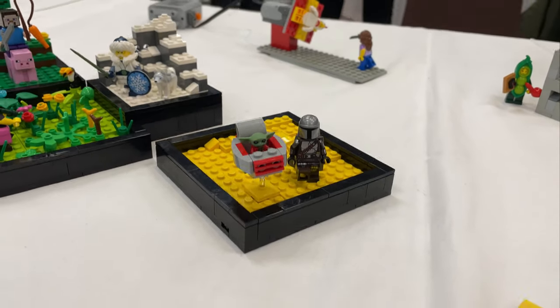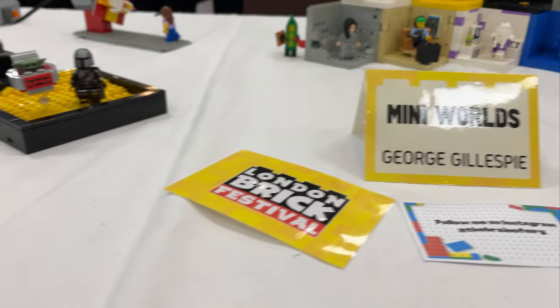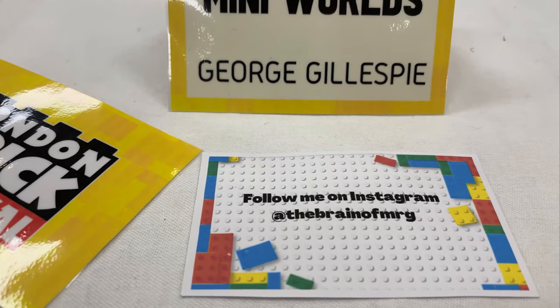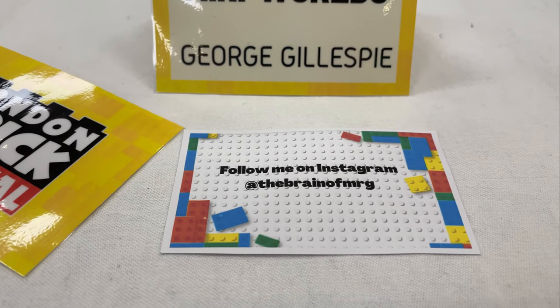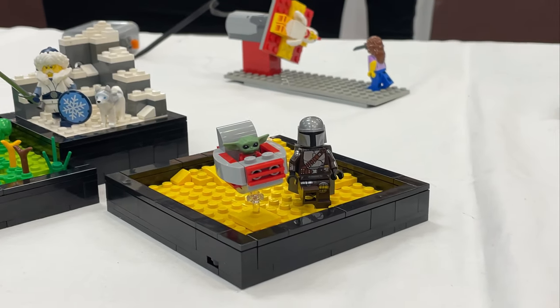We've got a really small 16 by 16 Mando and Grogu MOC by George Gillespie — the brain of MRG on Instagram — go check them out, it's awesome.